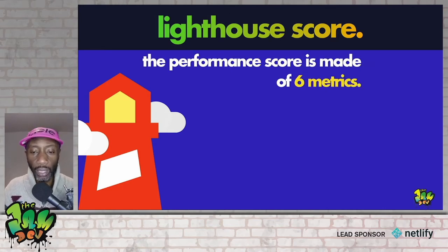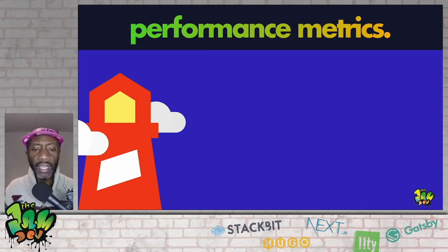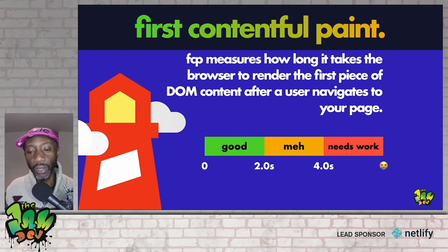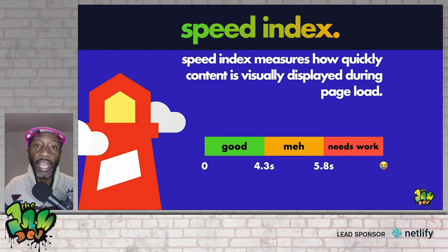We'll go through the metrics in order of appearance as they show up in an audit. First: FCP, or First Contentful Paint — it measures how long it takes the browser to render the first piece of DOM content after a user navigates to your page. Essentially it's the first speckle of color outside of white, the first font, or the first image that shows up. Anything two seconds or faster is good; four seconds and slower needs work; anything in between is moderate — I'll call it meh.